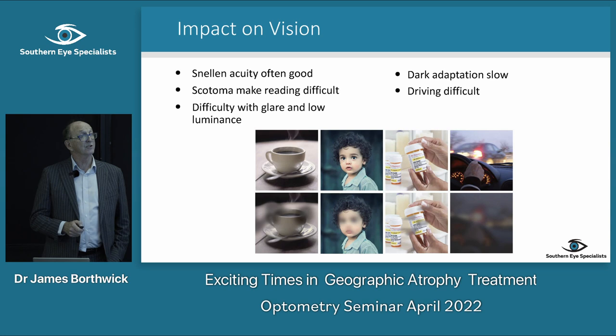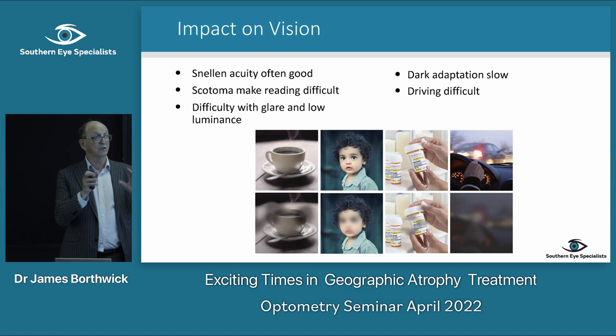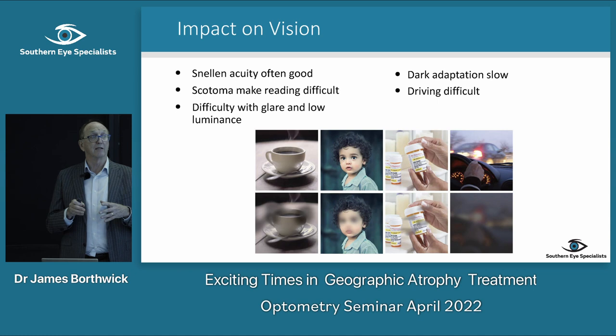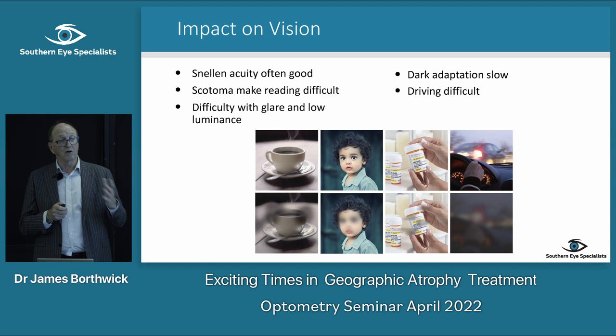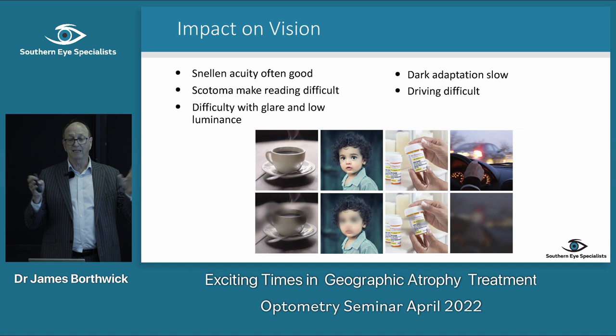The impact on vision is that Snellen acuity is often very good — they might see 6/9 — but they have real difficulty reading because of scotomas. They also have difficulty with glare and low luminance. Dark adaptation is slow, going from light to dark, and driving is difficult. A lot of people with geographic atrophy have taken themselves off the road at night because of glare and poor vision.